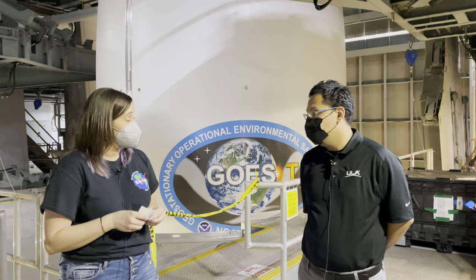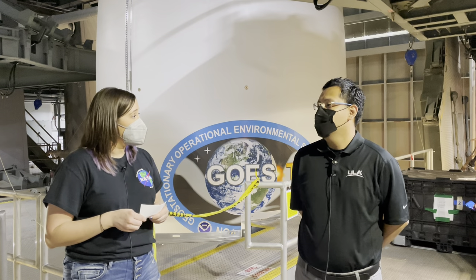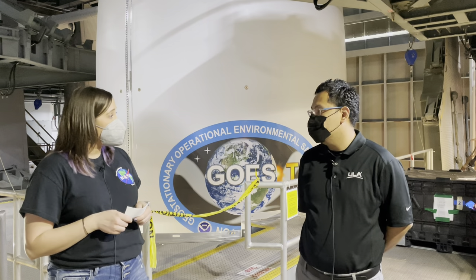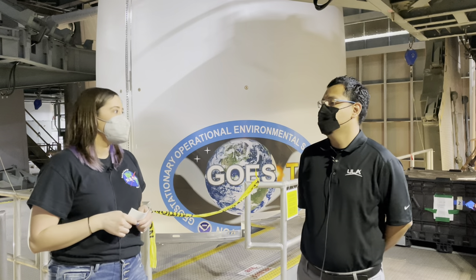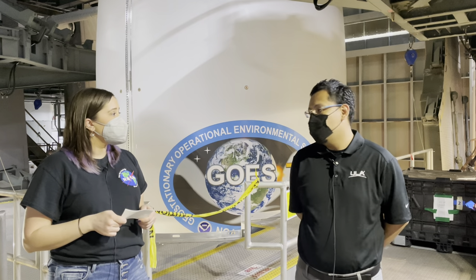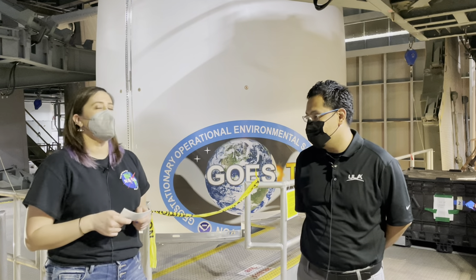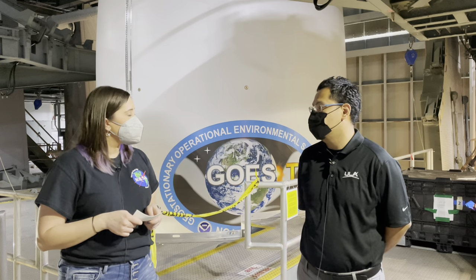Once the rocket is complete, we mate the spacecraft on top of the rocket here as well. Once the entire launch vehicle is complete, we run a series of integrated tests to ensure compatibility between the spacecraft and the launch vehicle. All of that happens inside this facility prior to giving the go-ahead to roll out to the pad for launch.